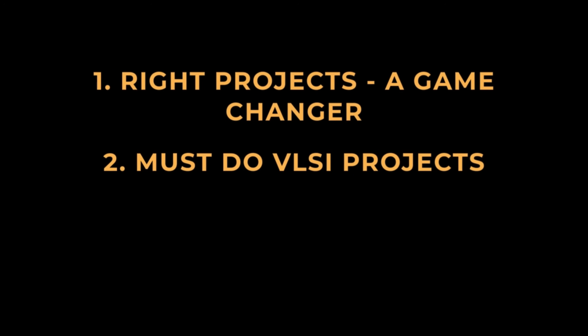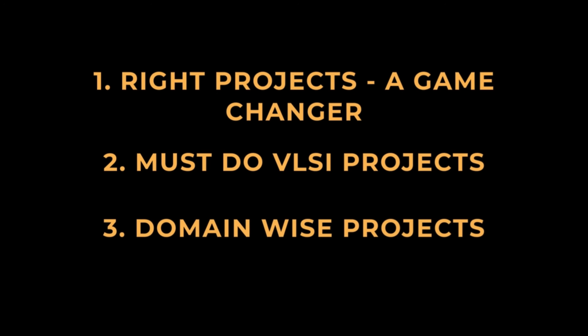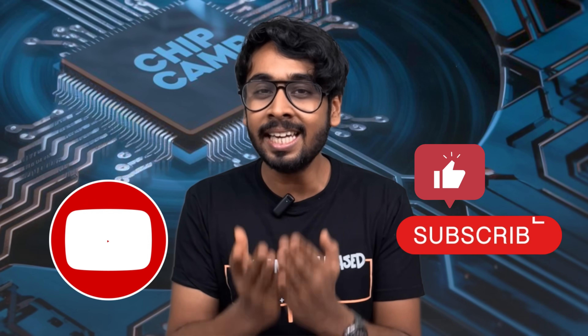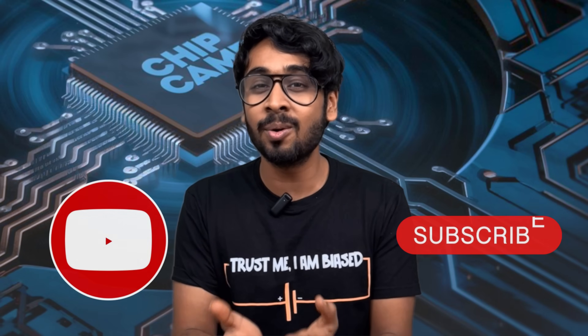Let's divide this video into three parts: why doing the right projects can be a game changer, then VLSI projects you need to start with no matter the domain you choose, and then domain-wise projects from beginner to advanced level. Only the serious ones will make it to the end — and that's where you'll find some game-changing projects.